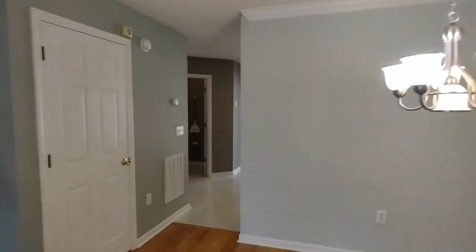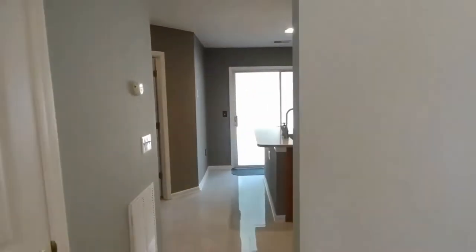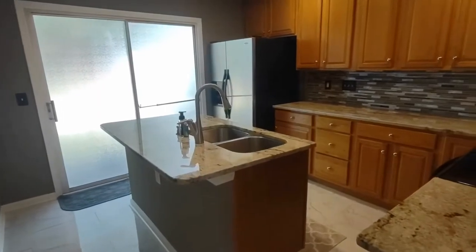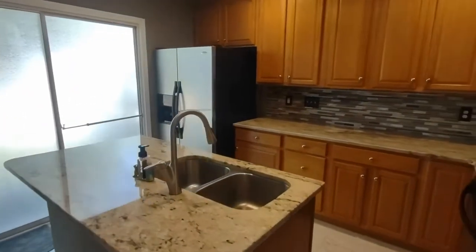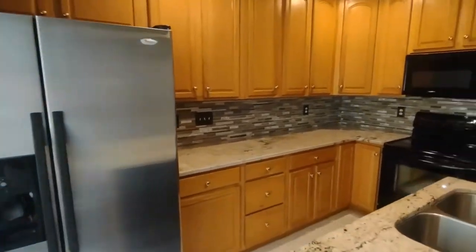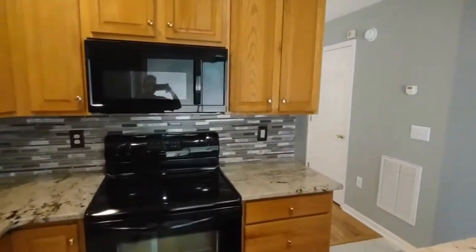Further into the home, we will come into the kitchen area. The kitchen area is complete with marble tile, beautiful island, matching appliances, and patio access to a backyard, which we'll explore later.